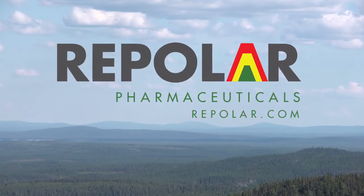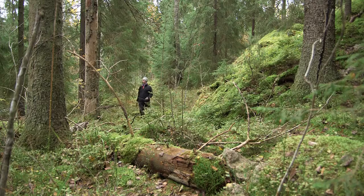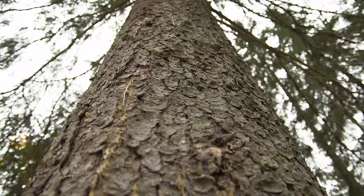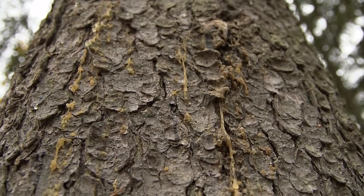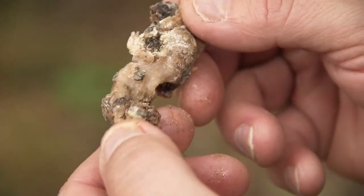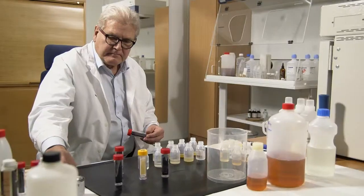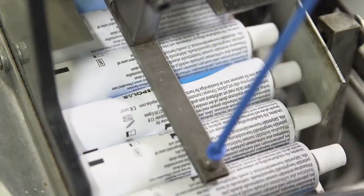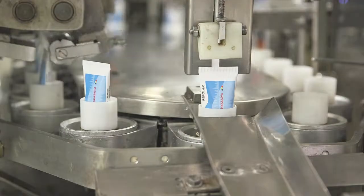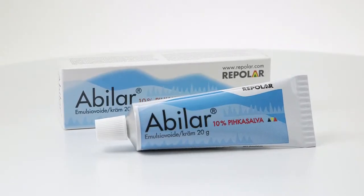Based in Finland, Repelar Pharmaceuticals uses the medical properties of spruce resin components in human and animal health care. Abelar Resinsalver is a product intended for the treatment of wounds. It promotes the healing of wounds, burns, skin cracks and abrasions, and also prevents infection.